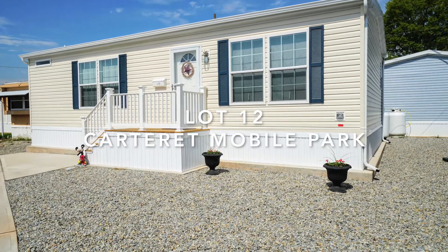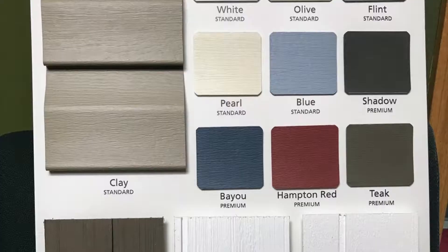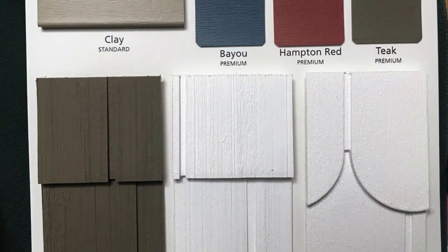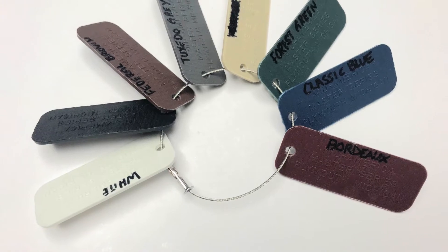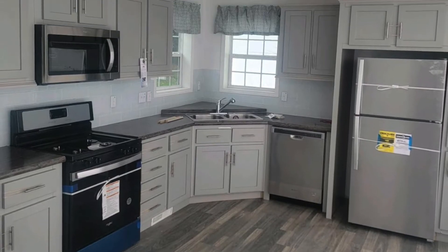Hi everybody, this is Maria Dolan, Marketing Director for Carteret Mobile Park. What you're looking at is a house that we picked out the siding and the shutters. It is a two-bedroom, two-bath that is being built right this minute as I speak, at C10 in Carteret, New Jersey.